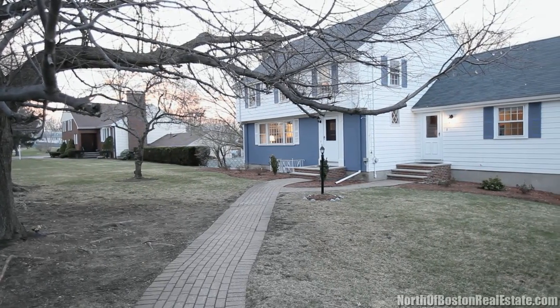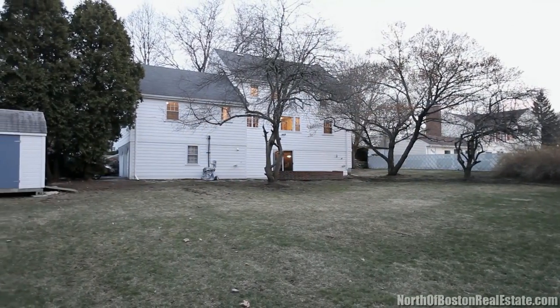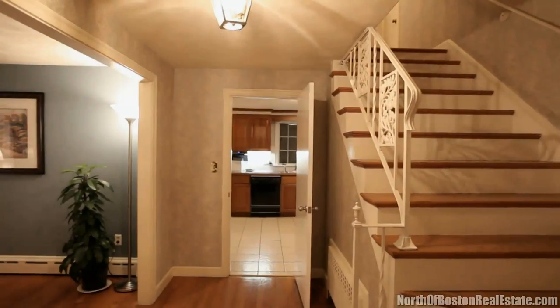Don't miss your opportunity to see this five-bedroom colonial at 8 Hutchison Road in Winchester. With central air conditioning, a large storage shed, a newer roof, and front landscaping, this open floor plan home is just waiting for you, your family, and your friends.